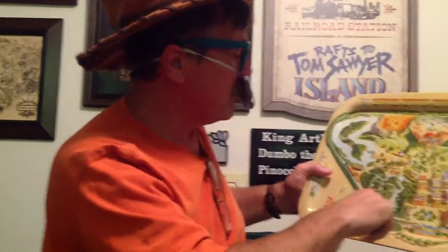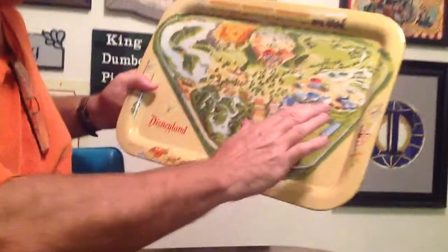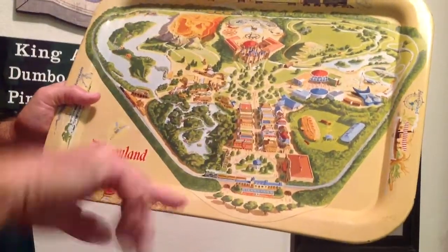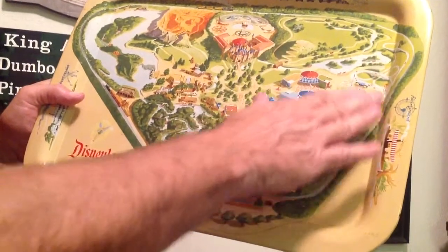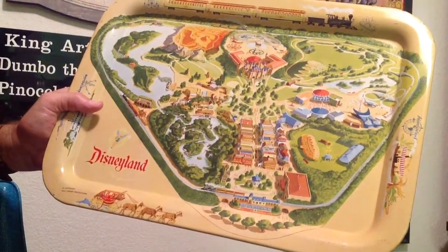Anyway, so we go around here. As you can see, the park has changed tremendously from how it used to be and how it is today. Can you find Space Mountain? No, I think not. You cannot find Space Mountain. It would be over in this general area, but it's not there.